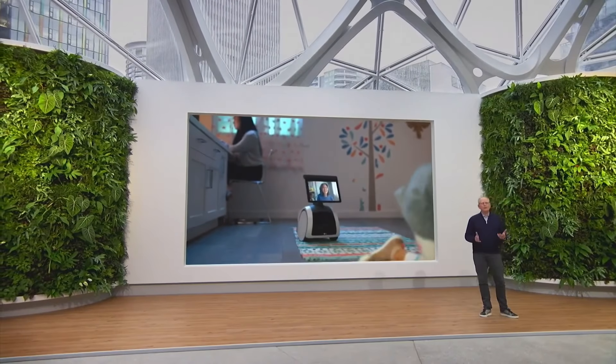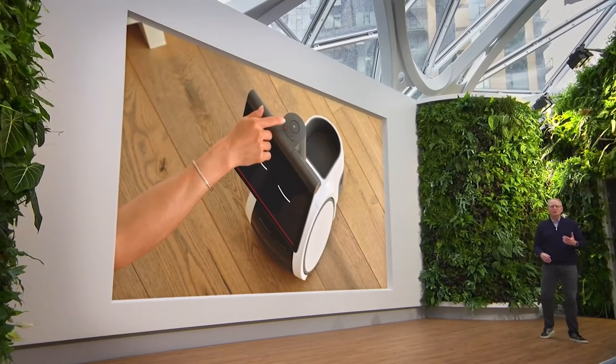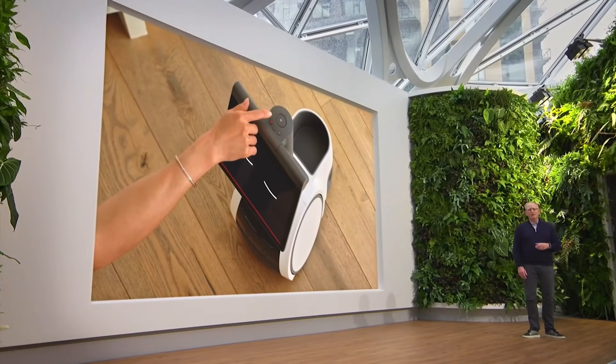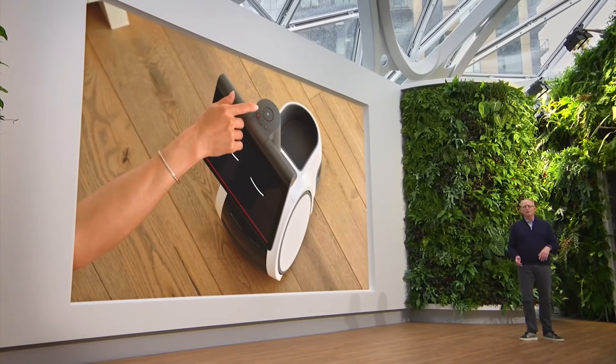Of course, with a new device like this, we had to think about privacy at every turn. In addition to the many privacy features that customers are used to with Echo devices, we built brand new features as well. Customers can set out-of-bound zones to denote areas where they don't want Astro to go. And you can also turn on Do Not Disturb, which will minimize how much Astro moves during certain times of the day or night.